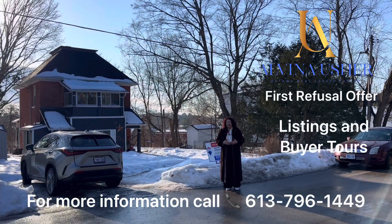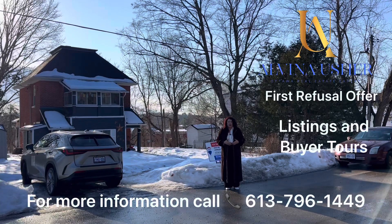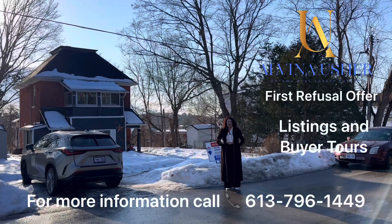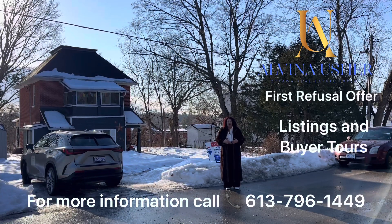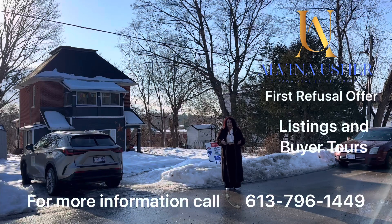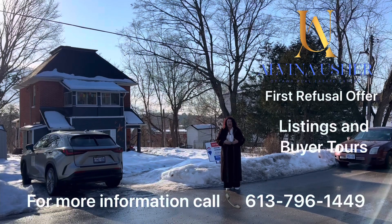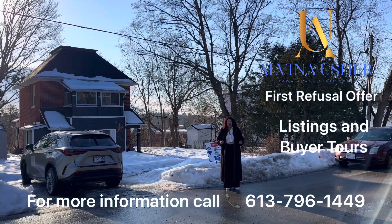We placed an offer and this was a first refusal house. First refusal means someone already placed an offer on the house but still has a condition of selling their own home. You can place a second offer, and if approved by the seller, the previous buyer has 24 hours to accept their offer without waiting to sell their house — otherwise the house goes to the second buyer.